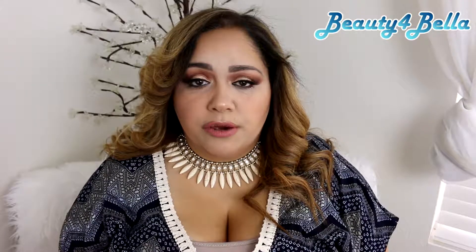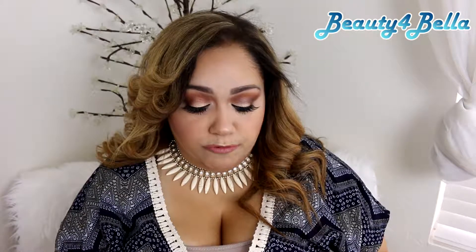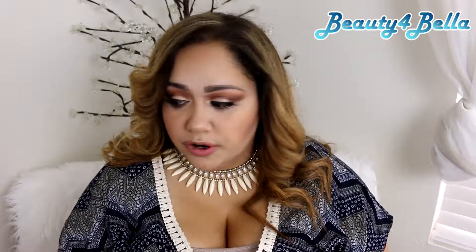Hi guys, welcome back to my channel! Today I wanted to come on here to give you a comparison of some high-end concealers. I know there are quite a few out there and I have quite a few of them, so I figured I would give you a brief description of them and how I feel they perform. If you like these kinds of videos, please like and subscribe if you haven't already, and let's go ahead and get started.